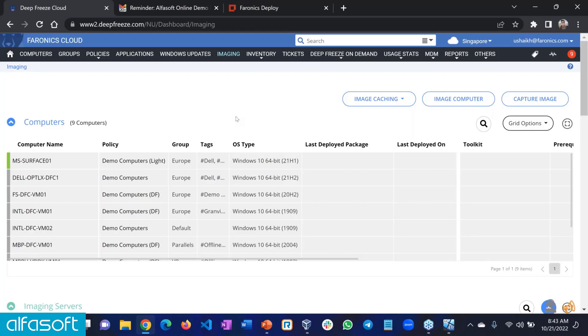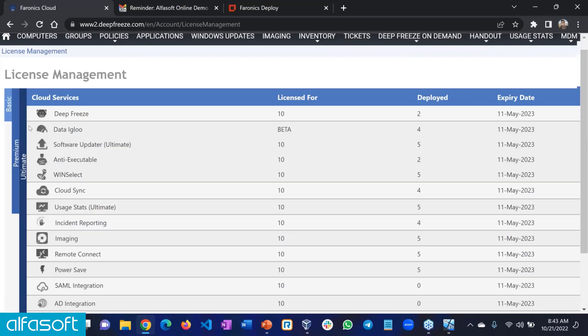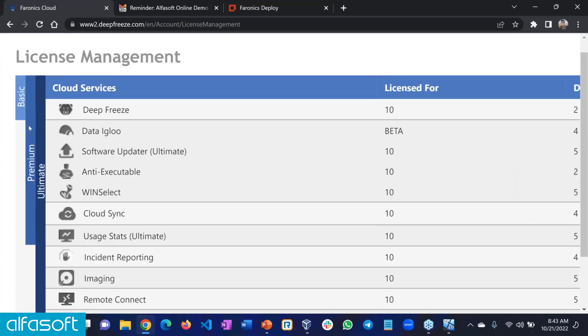Second question: why should you buy your endpoint management solution from Faronics as opposed to any other? We are market leaders with the Deep Freeze product. If you buy SCCM or Manage Engine or any other management product, you won't get the freezing functionality. We have three patents around the Deep Freeze reboot-to-restore concept — that's only available in our product along with all the management solutions. If you're looking to manage your environment along with freezing, ensuring 100% protection and uptime, that's the main reason to buy our product.